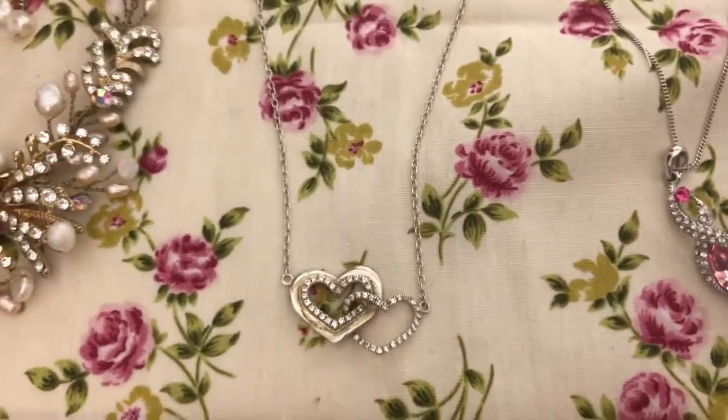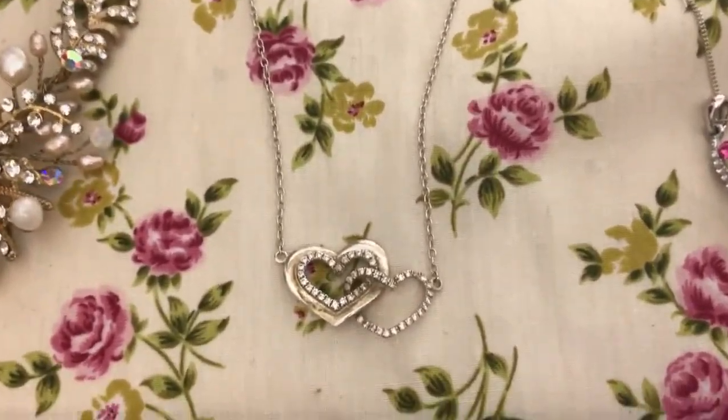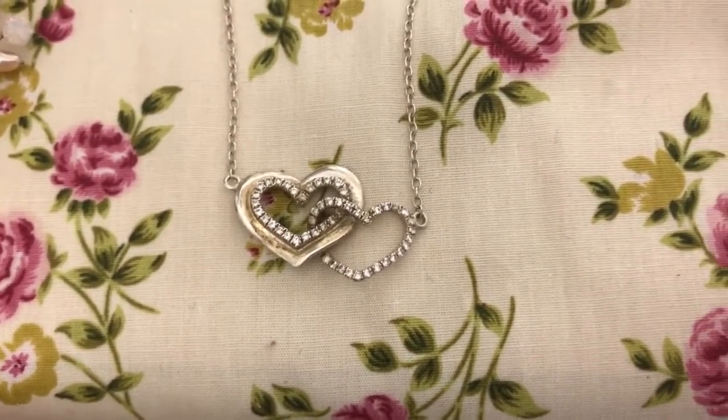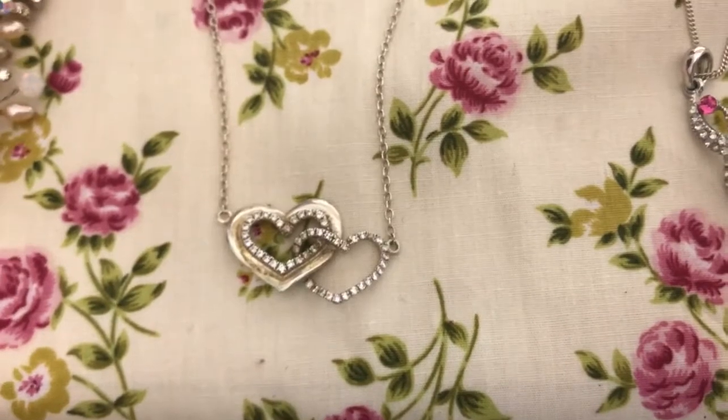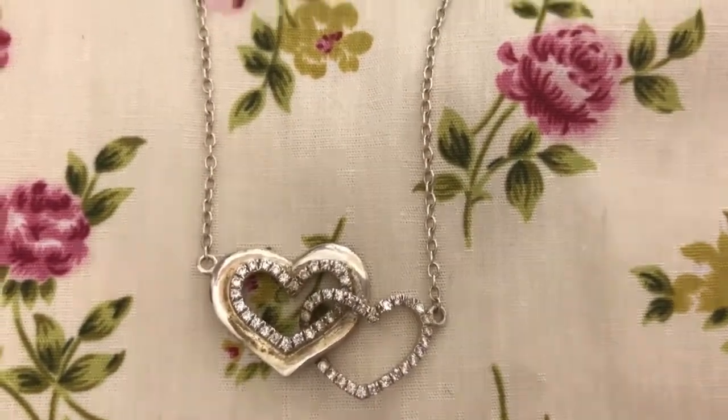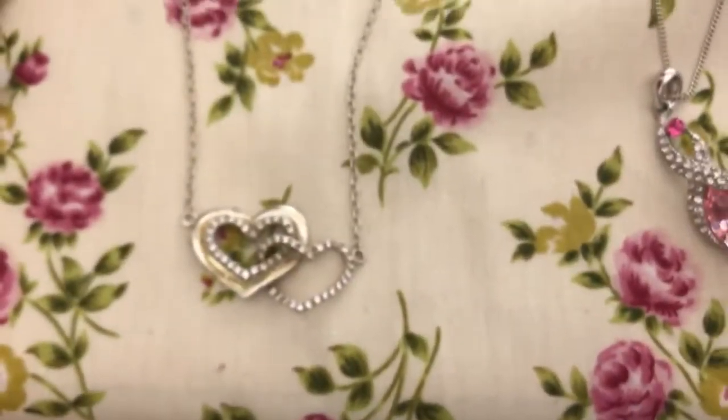This I also picked up from Debenhams — I bought this myself. It was in the sale, half price. I think it was £20 in the sale. I really like that one. It's just like an everyday piece.